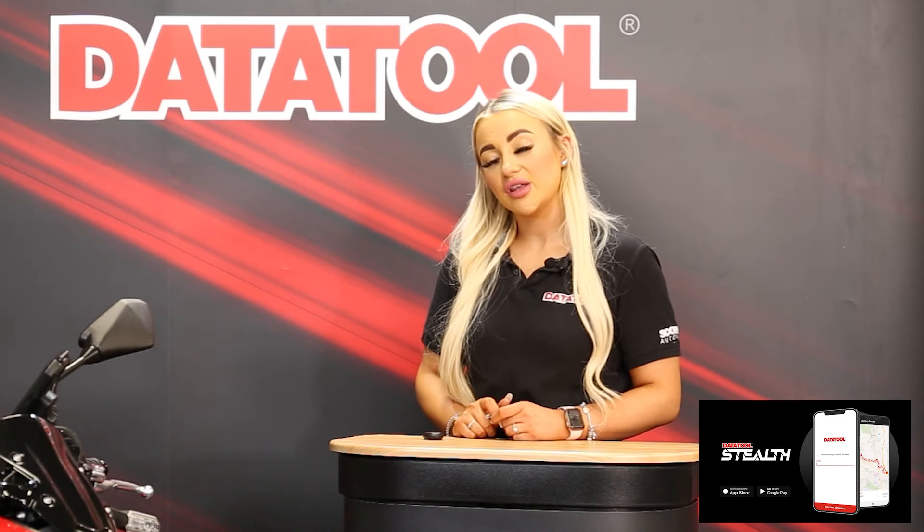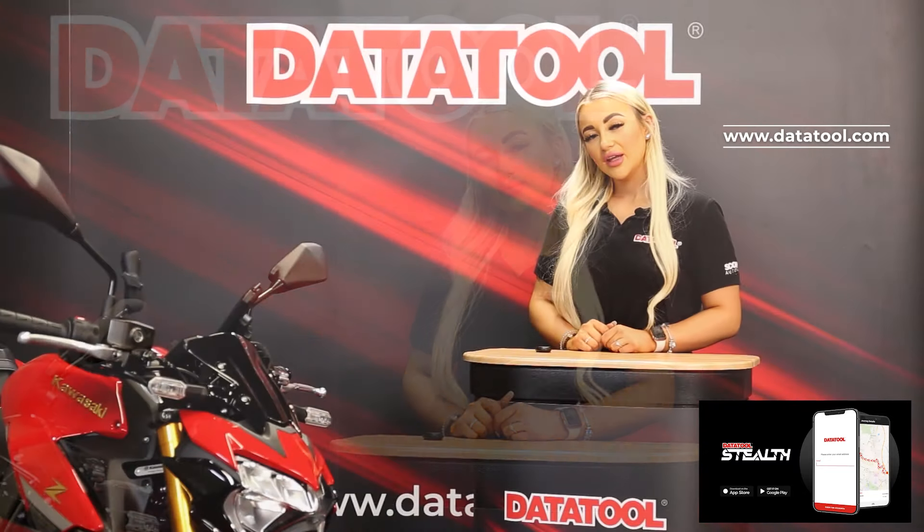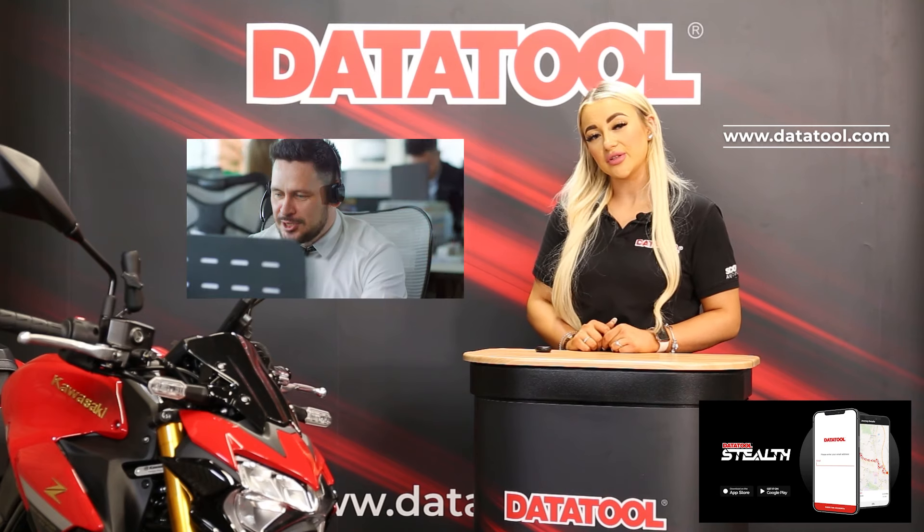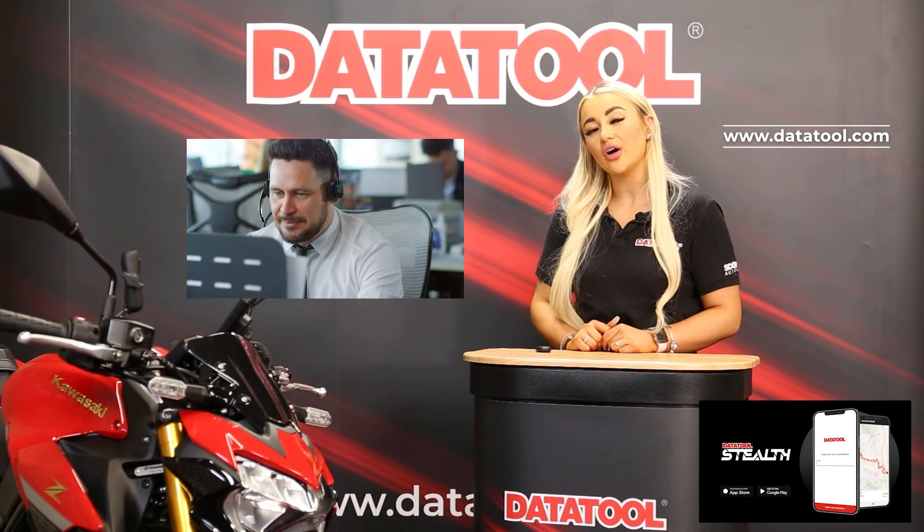So you have your bike and you've decided to buy a quality Thatcham approved tracking system. Due to the Datatool Stealth needing to be installed by a registered dealer to meet Thatcham standards, you may think it's not straightforward to buy — but think again. You can purchase through your motorcycle dealer and have them install the system, or via our website or sales department. If purchased via our website or our sales phone number, we will arrange for an engineer to visit your home or a convenient location. Once installed, all you need to do is start your subscription and you're good to go.